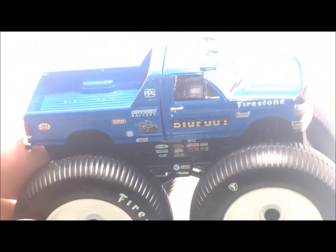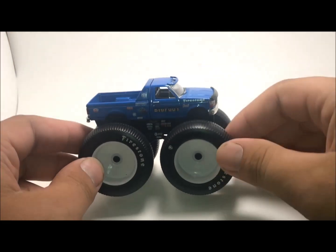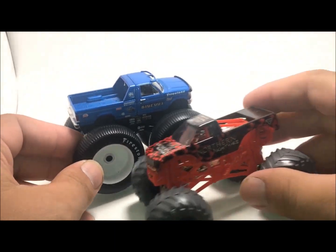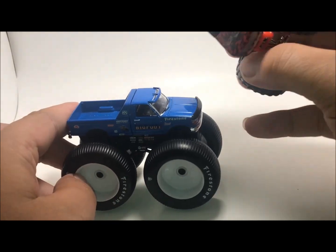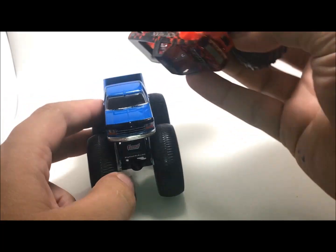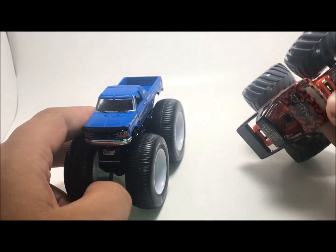So I've got the truck down here. One thing I want to point out is this is a 1/64 scale. I want to see how big it is compared to a Spin Master truck — and they're about the same size. You can customize them pretty well. They're about the same.